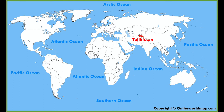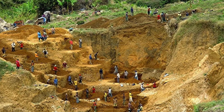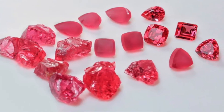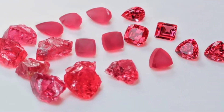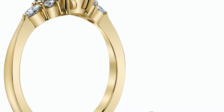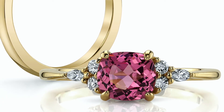Spinel comes from various locations but major sources include Tajikistan, Myanmar, Sri Lanka, Vietnam, Tanzania, and Pakistan. In 2007, huge spinel crystals were discovered near the town of Mahenge in Tanzania. They displayed an orangey pinkish-red color which is considered to be top color for spinel. You can find a beautiful cushion cut pink spinel from Tanzania in our Mia ring, which is part of our one-of-a-kind eau de couleur collection.